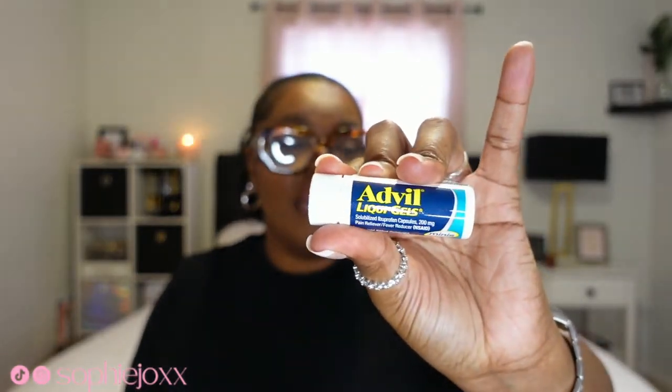I also have some Advil Liquid Gels because I am prone to getting headaches — I get a headache like every day of the week, so I don't know when it's gonna kick in but I need to have something handy just in case. I also have a disposable mask for obvious reasons.